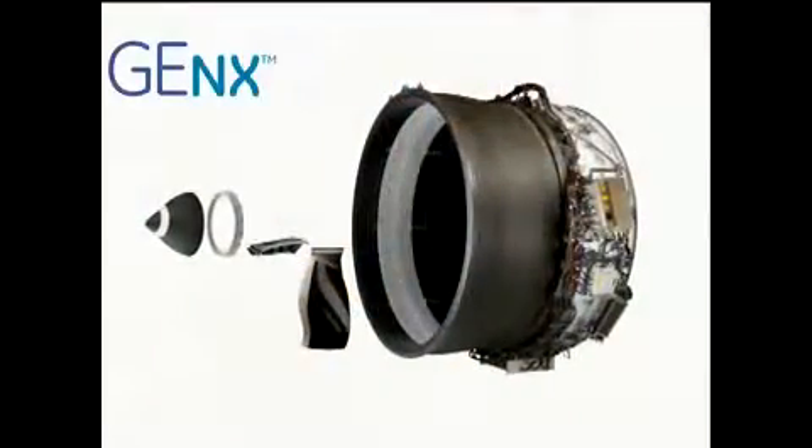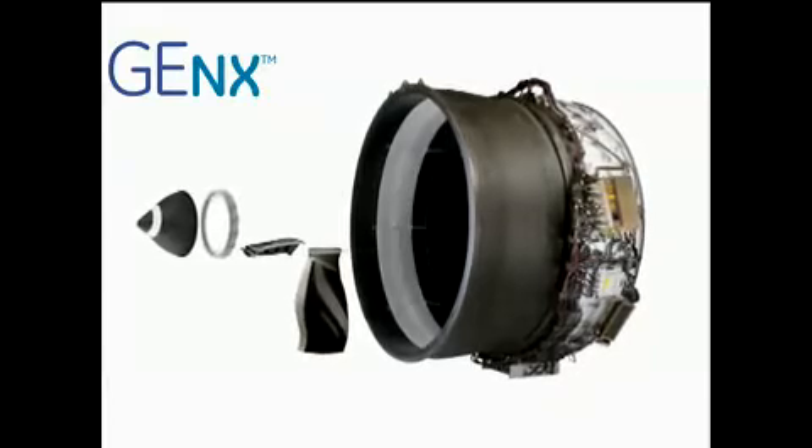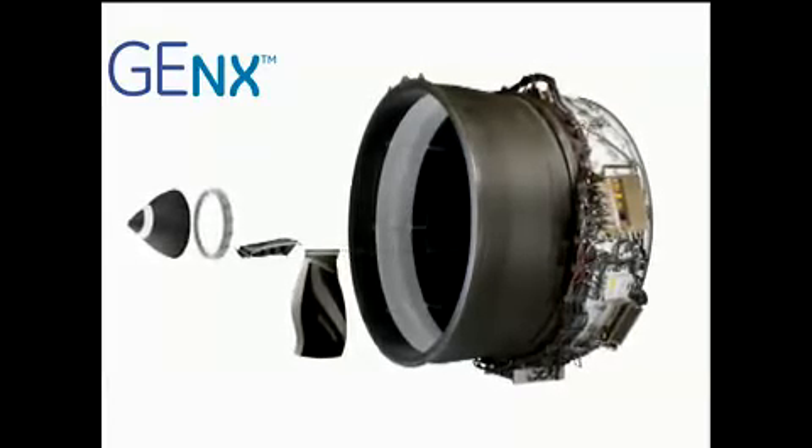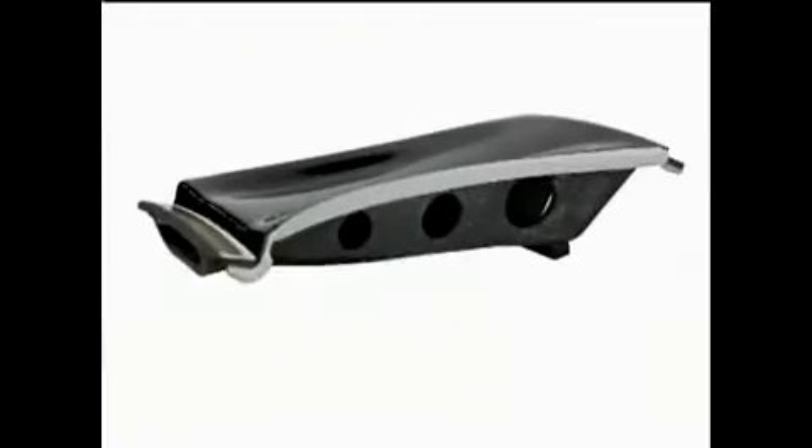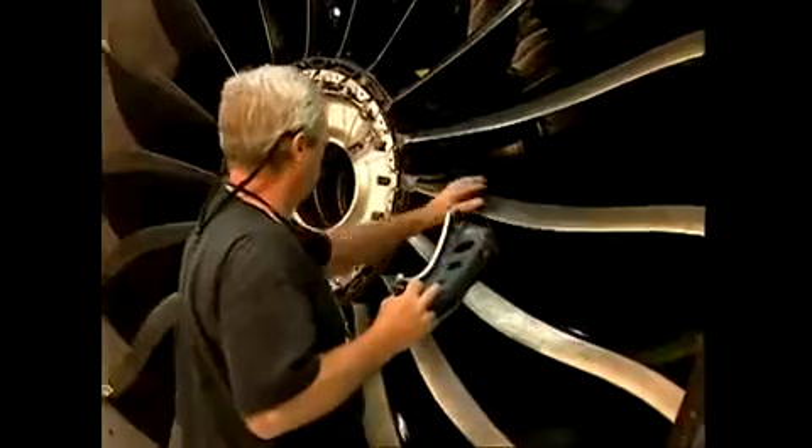Lightweight carbon fiber composites in the fan system of our new GNX engine are key in reducing weight and saving precious fuel. We call this a composite fan platform, and Batesville will craft 18 of them for every GNX engine we build.